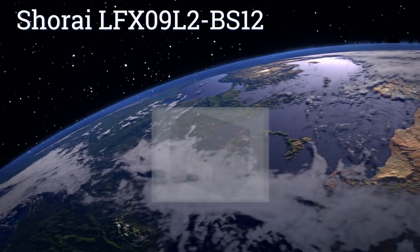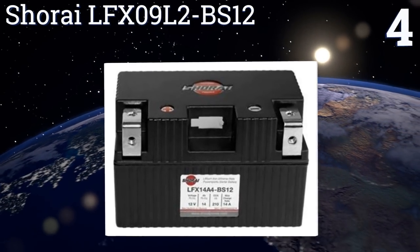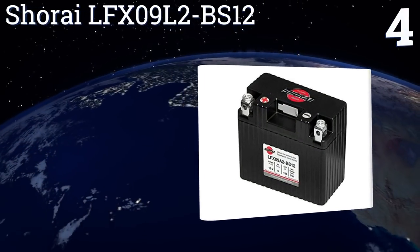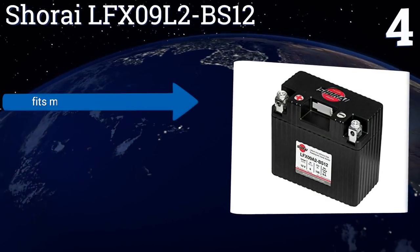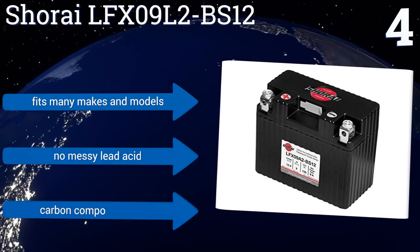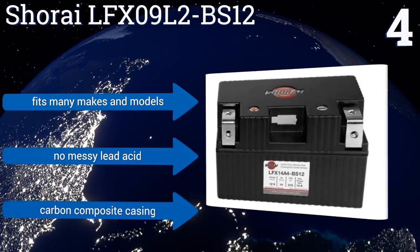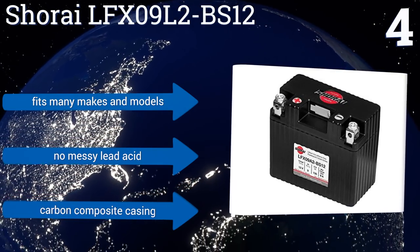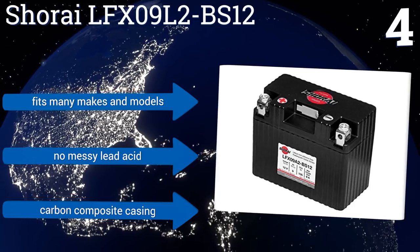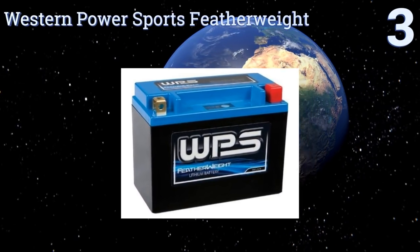At number 4, the Shorei LFX09L2BS-12 is a compact option that will power even the largest and fastest muscle bikes. The unit ships with foam padding for help with installation in your current battery box, which is good because it's sure to be smaller than the one it's replacing. It fits many makes and models, contains no messy lead acid, and comes in a carbon composite casing.